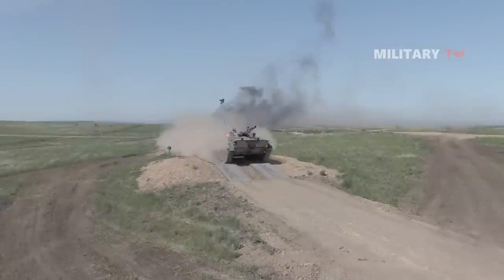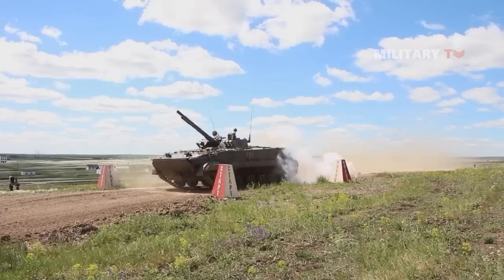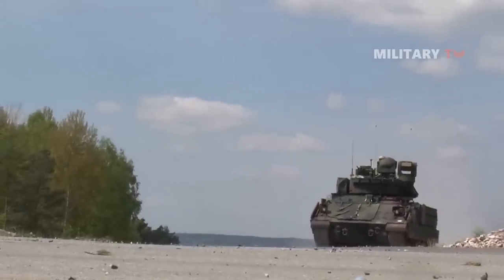In brief, it seems that the Russian BMP-3 is the most formidable opponent for the Bradley. But what do you think? Drop your comment below and let us know. Thanks for watching.